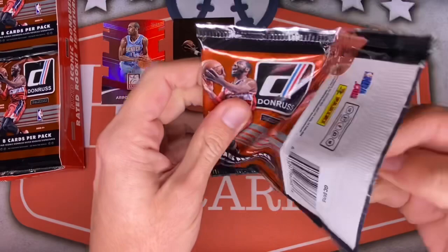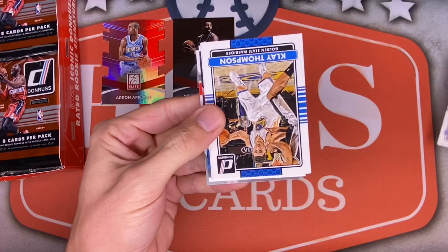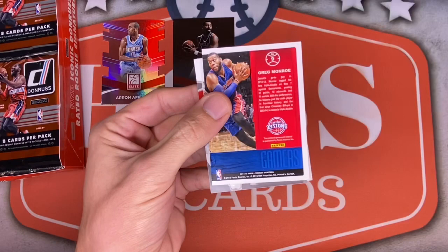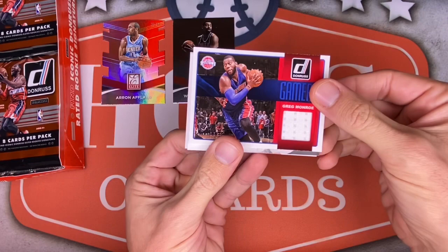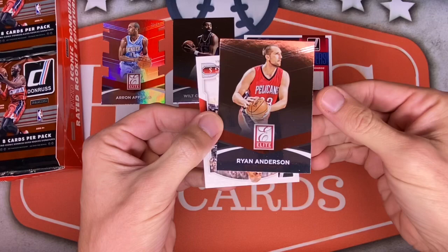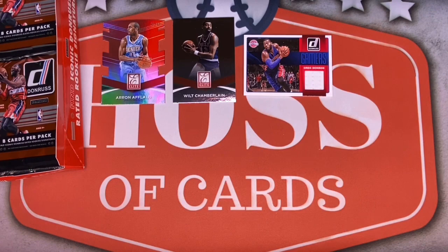Pack two feels a little thick. We've got Caddy on the front, Reggie Bullock, Glenn Rice Jr., Klay Thompson. Whoa — Pau Gasol when he was on the Bulls. A backwards patch card of Greg Monroe for the Pistons — could have done better with the player, but a patch is a patch, I'll take it. That's one of our three hits. Then a Donruss Elite of Ryan Anderson for the Pelicans, and Nicholas Batum for the Trail Blazers — look how young he looks.